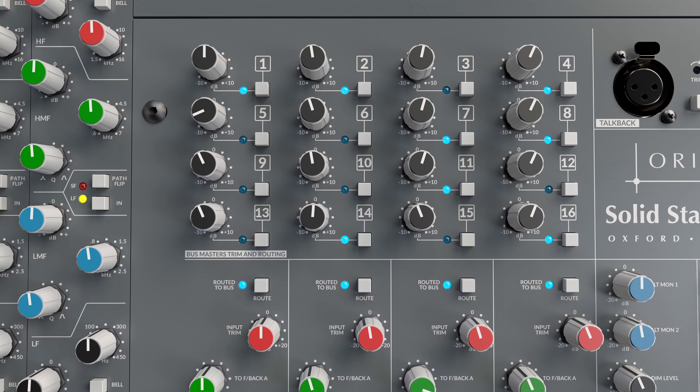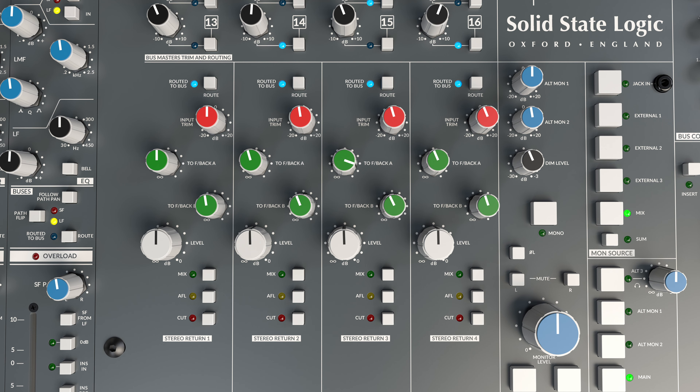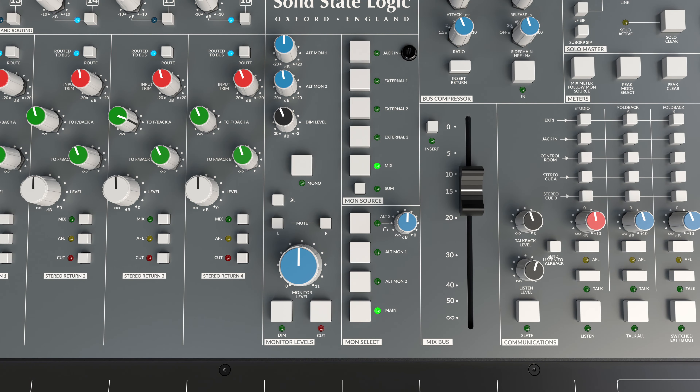We've put an E-series equalizer in it. The E-series equalizer was probably the most popular of the 4000 equalizer designs, and Origin has a faithful reproduction of that equalizer design. We've also got some clever routing technologies which use electronic switching to make routing very easy — we can route from the channel strip to buses, or equally route buses from a selection of channel strips.